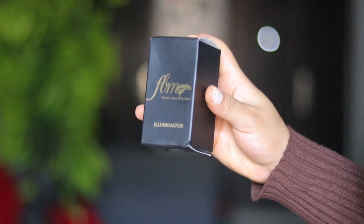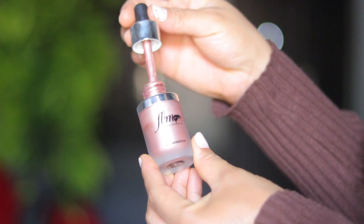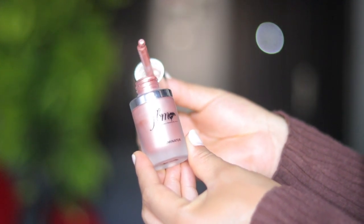Now, to highlight, I was sent an illuminator from Flawless by Mimi. I've never really used a liquid illuminator before, but in the bottle it's a slightly pink color — like a pink pearl kind of color. I'm going to apply just a little bit on the topmost part of my cheekbones.